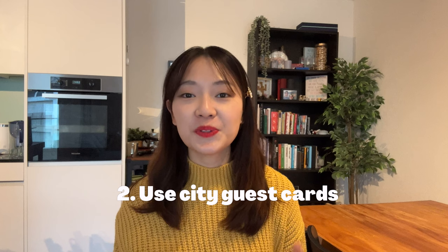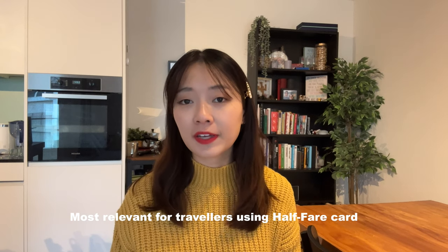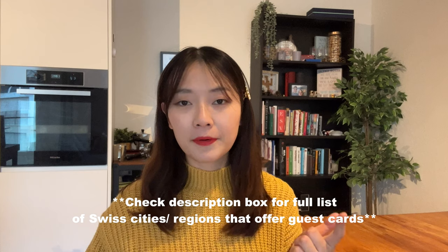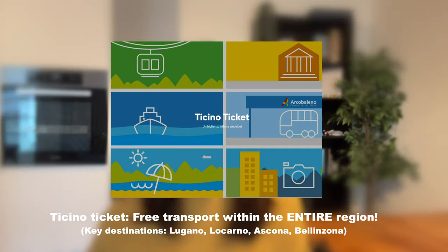The second tip is to look out for city guest cards. This applies to those not getting a Swiss Travel Pass — you may be using the half-price card and still paying for regular tickets. Some cities and regions offer guest cards to tourists that allow you to travel within the city and region for free. Cities that provide guest cards include Lucerne, Bern, Geneva, and Basel. The best one is in Ticino because it offers free transport around the entire region. These cards also provide discounts to attractions and museums, so do check with your hotel or Airbnb reception.